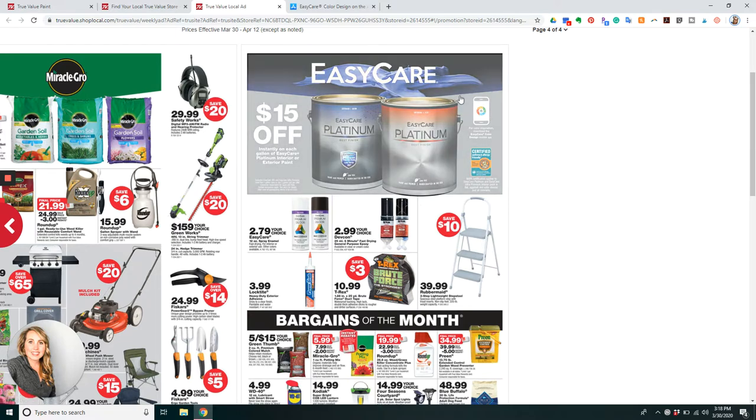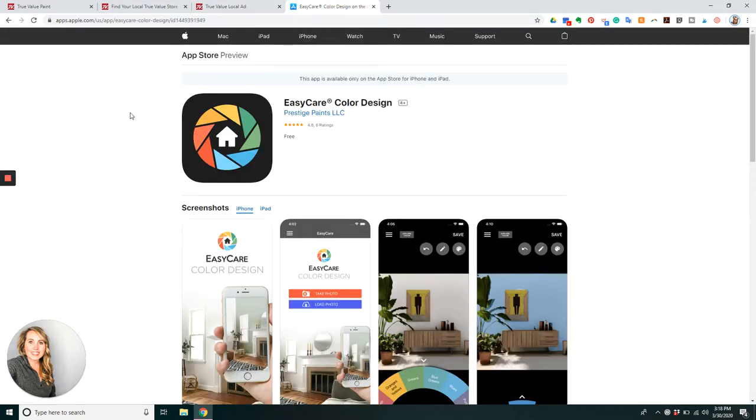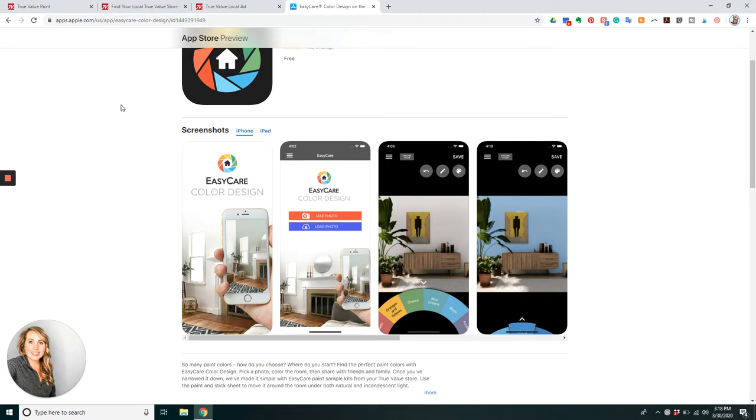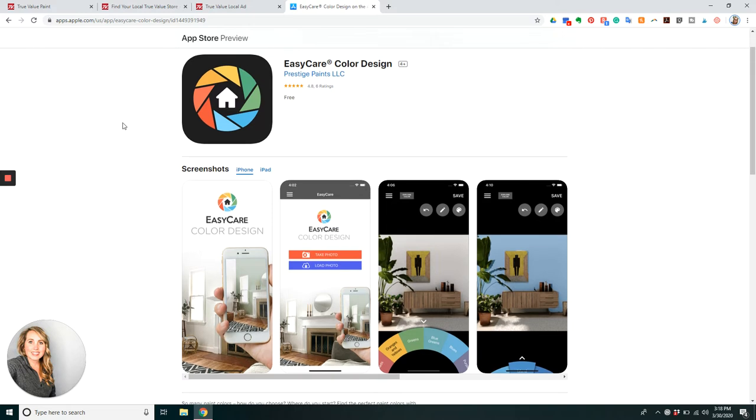We have a couple of things right now. You can see right here on the website, it does show that there is an Easy Care Color Design mobile app. If you search in your store on your phone — your Apple store, your Android store, whatever it is — there is an Easy Care Color Design app.